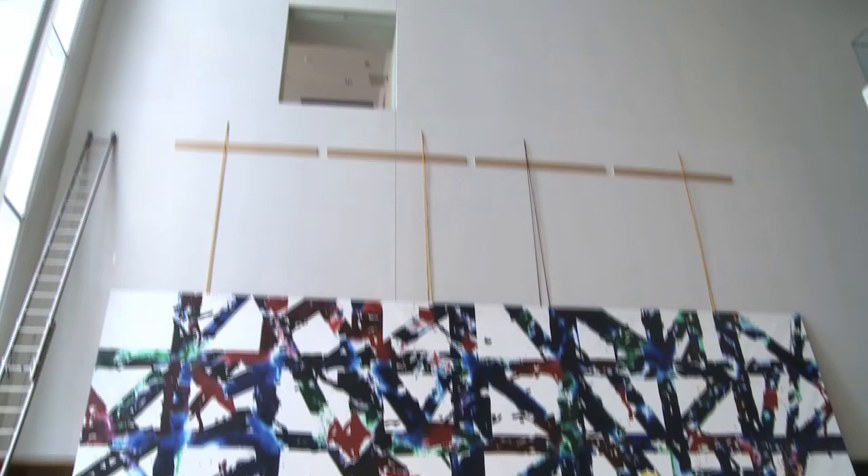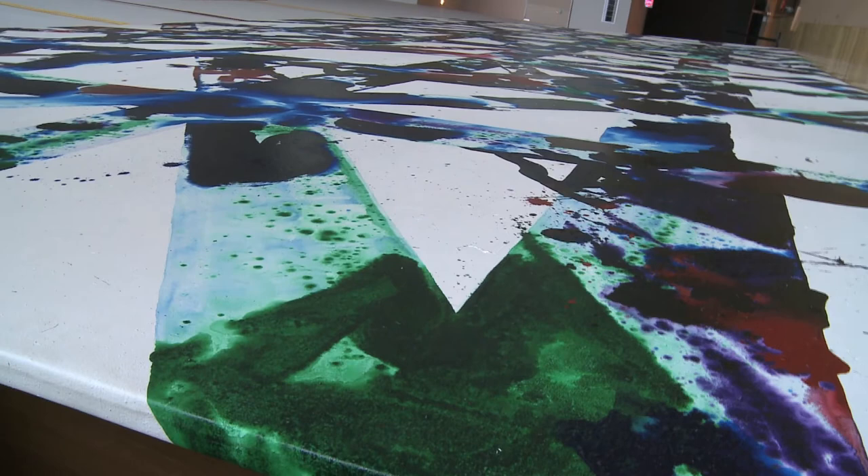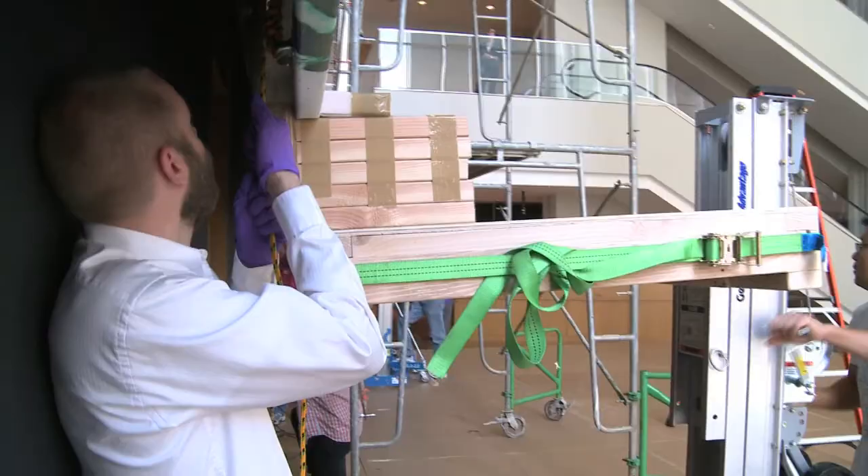We've made lots of stretchers and stretched lots of paintings, but none this large. This painting's never been seen outside of a bank building which was located in Seattle. We've been looking at what to do with the painting, how do we make it more accessible to the public, and I can't think of a better way to do that than with the opening of the new Mint Museum.